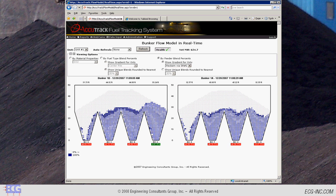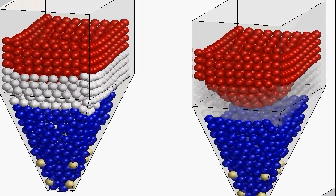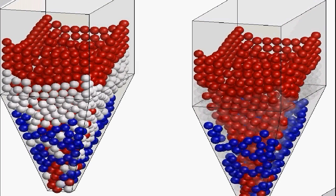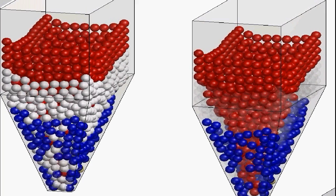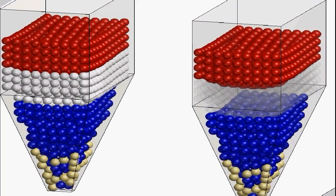Accutrack continues to track coal as it flows through the bunker. This view shows a customer tracking coal from a particular source, in this case stacker reclaimer number 2. If coal flowing through a bunker were as simple as first in, first out, it would be simple to predict. But particles blend as they flow through a bunker's shape, as seen in this model which uses stochastic modeling algorithms to predict movement of granular solids.